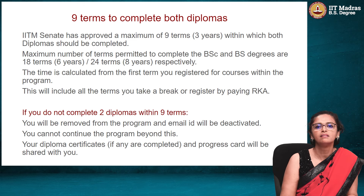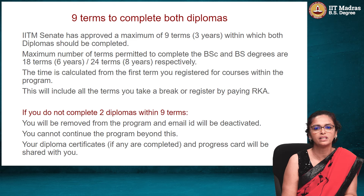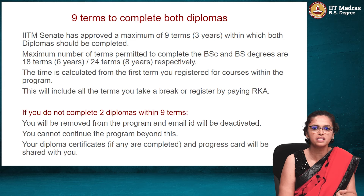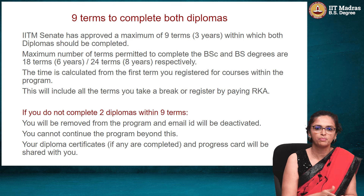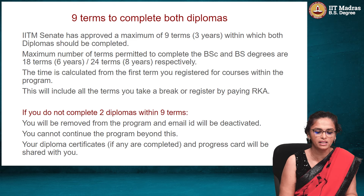Putting together all this, we will count 9 terms and you have to complete the foundation level within that. You also have to complete 2 diplomas within again 9 terms or 3 years, starting from the first term you enter the diploma level and start courses — from there we will again start the count of 9 terms. If you do not complete the foundation level in 9 terms, you will be removed from the program and your email ID will be deactivated. You cannot continue the program beyond this.